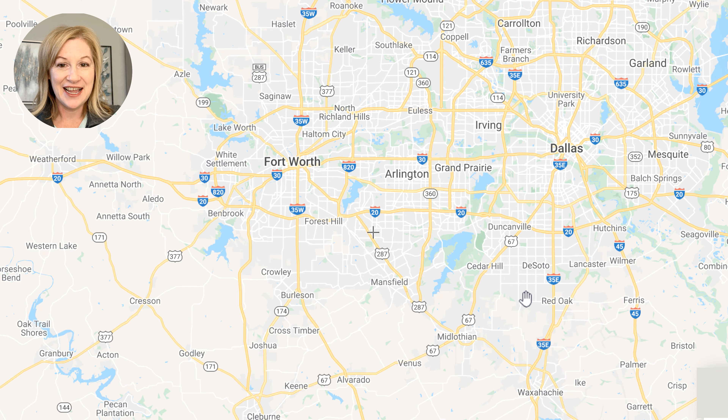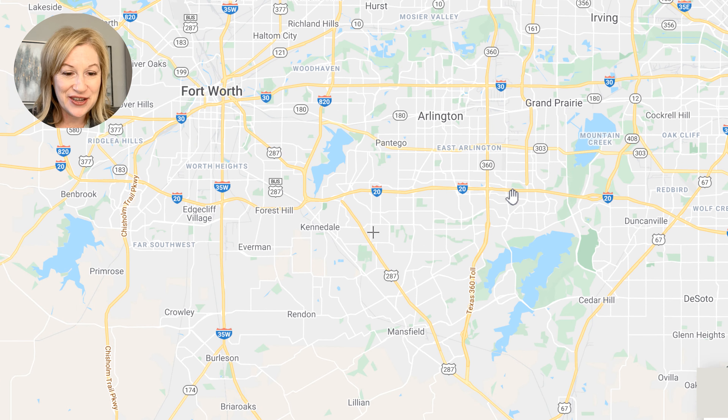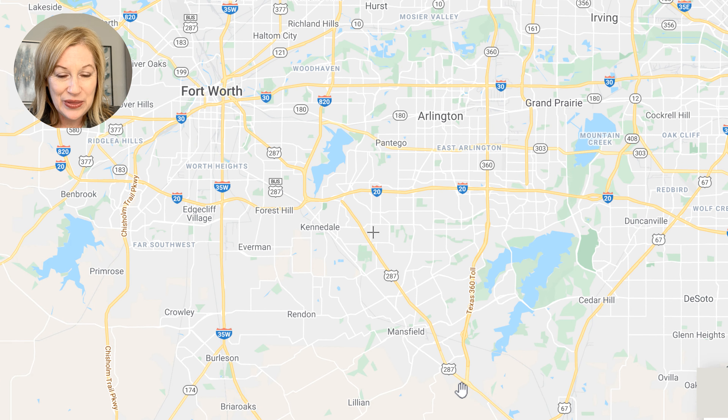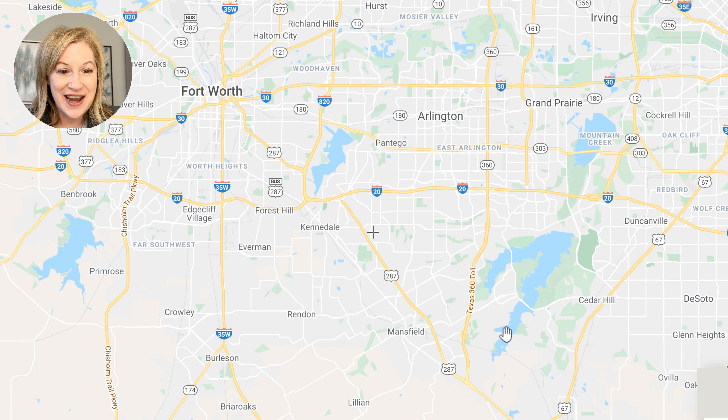So today we're going to take a look at Mansfield from a bird's eye view. Let's get to it. Here we have Mansfield, Texas — the big picture view. You can see Fort Worth here and Dallas here, and down here is Mansfield. So Mansfield is southeast of Fort Worth and southwest of Dallas, giving you that big picture view. You're talking about the southern sector.